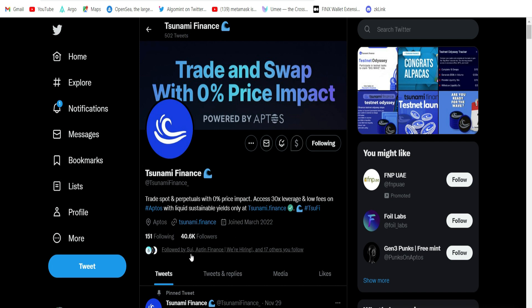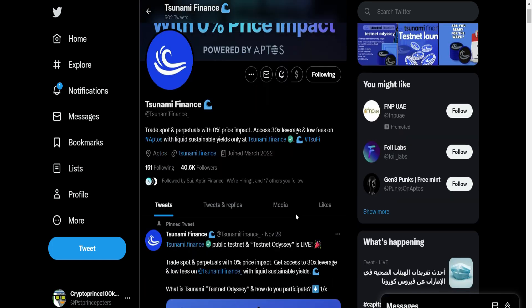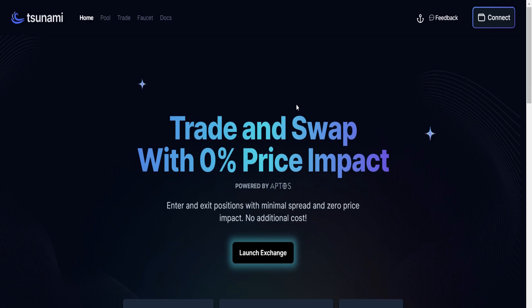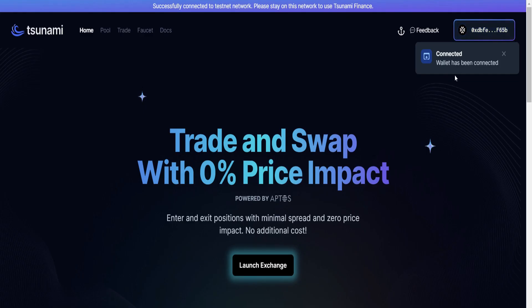This is your Twitter handle — they are followed by Sui Wallets and Aptin Finance, so you may want to give them a follow as well. Also don't forget to follow me on Twitter — this is my handle right here. They are currently running on the Aptos blockchain, which means you're going to need your Aptos wallet to participate in this testnet. Here we are in the Tsunami application. Click on Connect Wallet — there are several wallets you can use, but I prefer using the Martian wallet. My wallet is now connected.